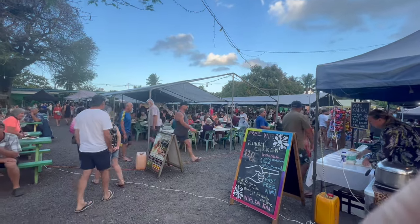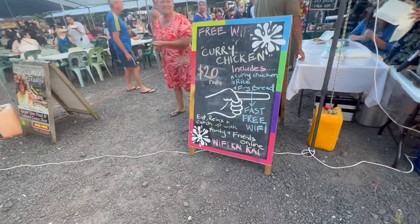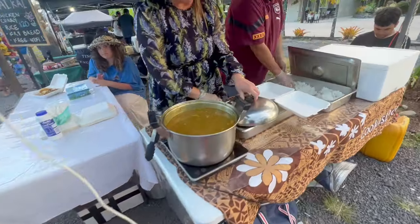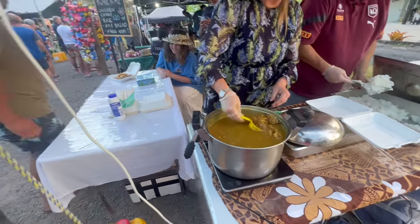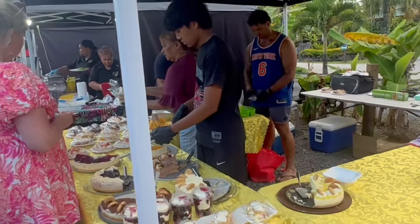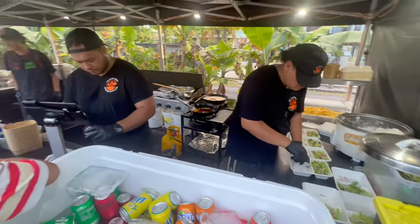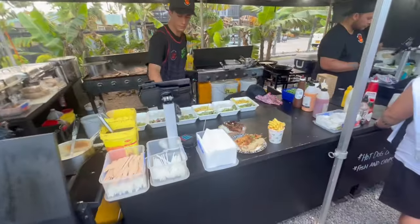The Muri Night Market is one of the most popular things in Rarotonga. We had to park about a kilometer away, but it was free, so that was fine. They have everything from curry chicken — which smelled amazing with massive portion sizes — to kebabs, barbecued meats, fried noodles, and even churros. Literally something for everybody. But the lineups were very long, and if you don't get there right when the market opens, a lot of stuff is sold out within 45 minutes to an hour.